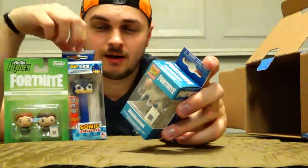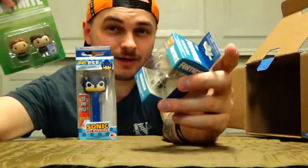The PEZ is kind of a hit and a miss — I'm not even sure of the value on these ones. I can go ahead and look it up and take a look here in a second.